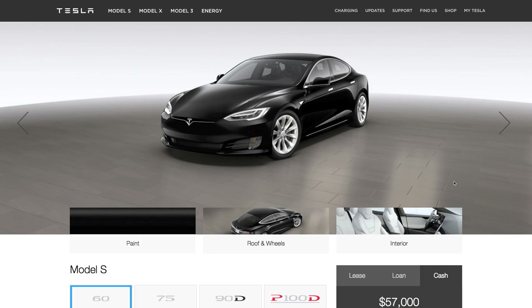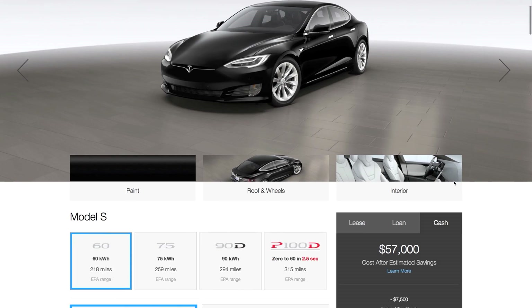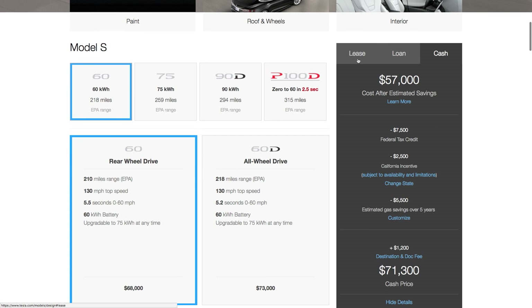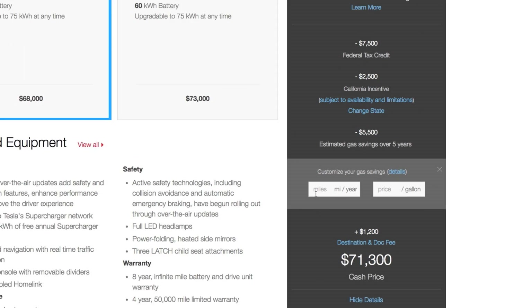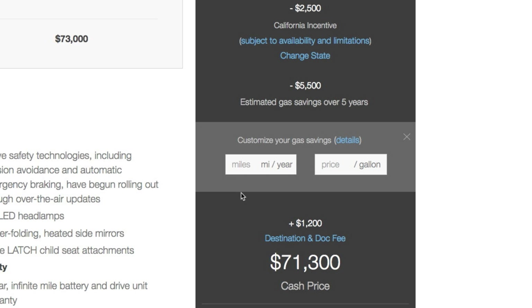Tesla factors this in when you look at their calculator on their website when you go to buy a new Model S or Model X. On the site where you design your Model S, you can see different pricing options — lease, loan, or cash. On the cash tab, they estimate on the base model that you'd save about $5,500 over five years compared to a gas car. You can customize by entering miles per year and price per gallon.